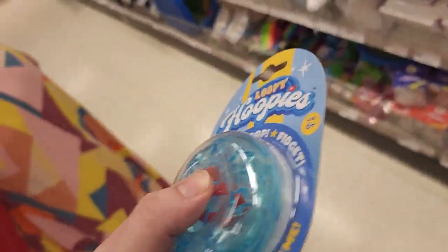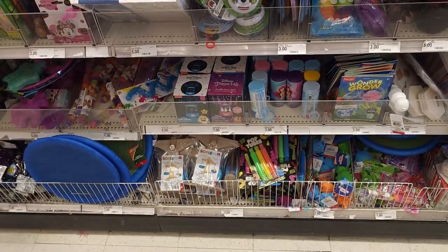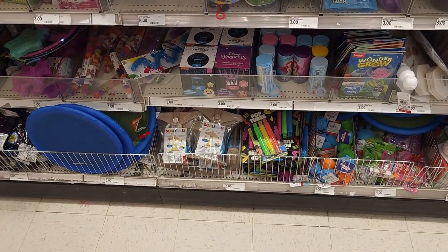Some kind of fidgety toy where you just get the ball through the loop. We got a bunch of these fun packs. Some Halloween stuff.